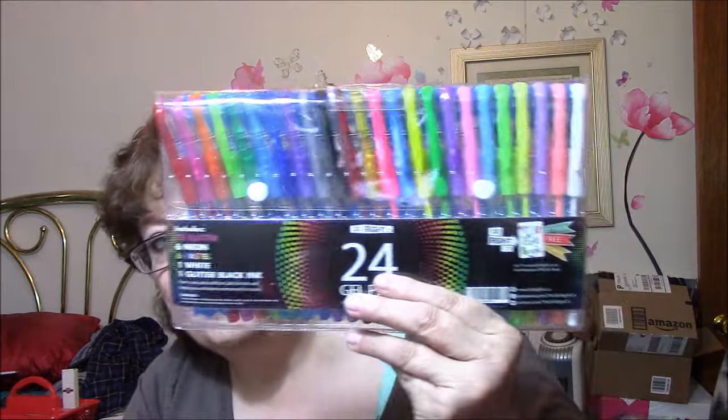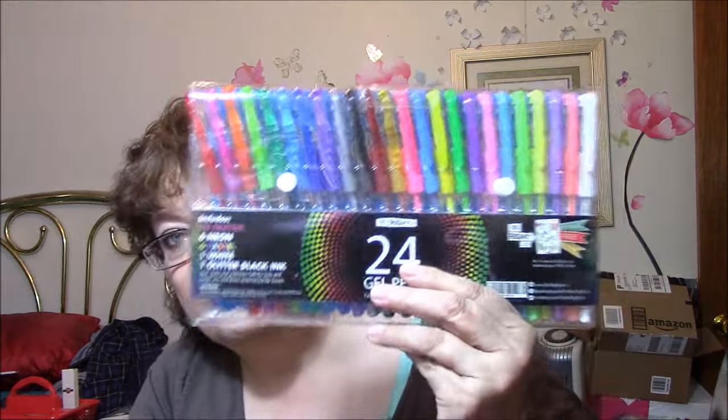I also got some gel pens, which I'm very excited about using — I'm going to try these out tonight. These are Dorite.co, 24 gel pens, including 12 glitter, 6 neon, 6 pastel, 1 white, 1 glitter black ink. I'm very happy about this one.